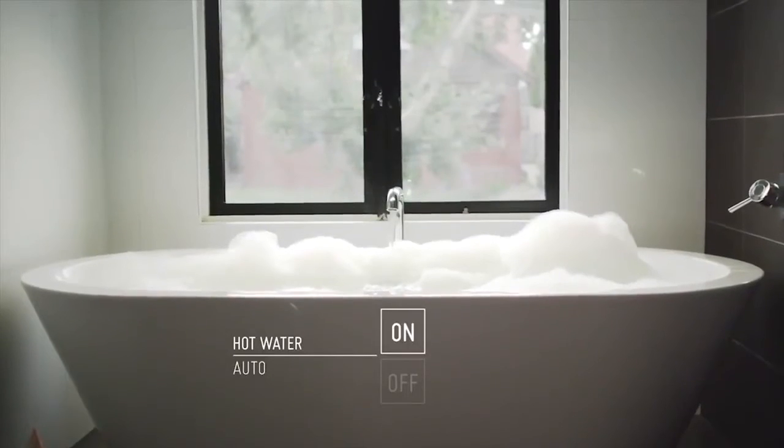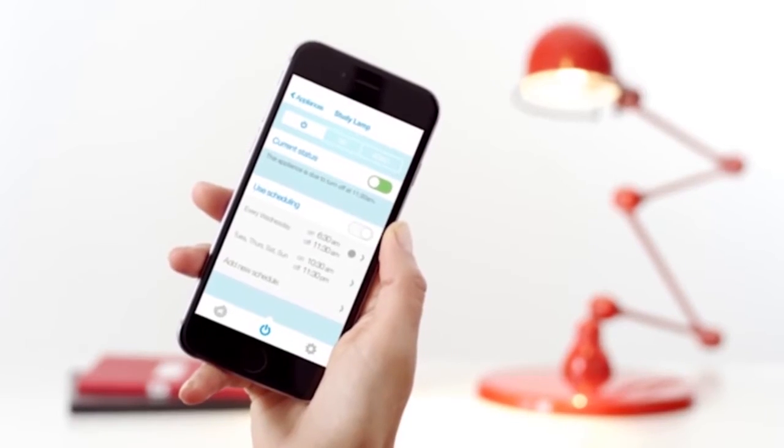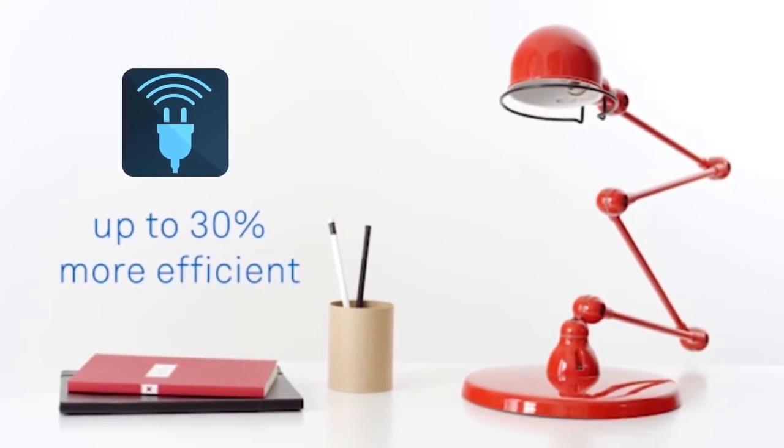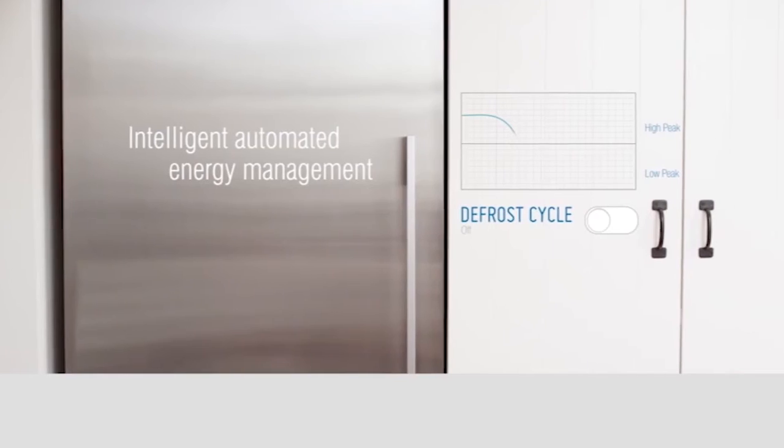Heavy loads like hot water, air conditioning and pool pumps are controlled to minimise energy, and individual home appliances are run to utilise the cheapest electricity source. CarbonTrack integrates with Zigbee, Z-Wave and CBUS enabled Internet of Things appliances.